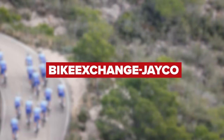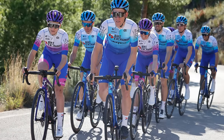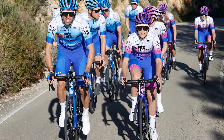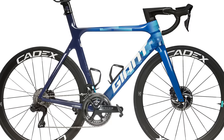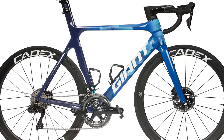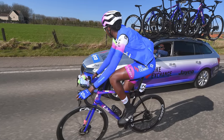Team BikeExchange-Jayco next, and similar to Movistar, they're kitting out the men's and women's teams just the same — although the men will use the Giant TCR or Propel frames, and the women the Liv Langma. Both will use Shimano's latest Dura-Ace groupset and Cadex wheels and tires, with the full selection of wheel depths to choose from. Saddles and bottle cages will also be the Giant Cadex brand to complete the setup.